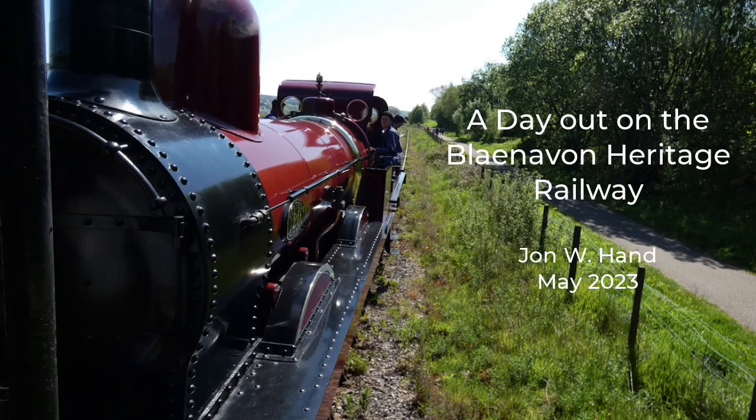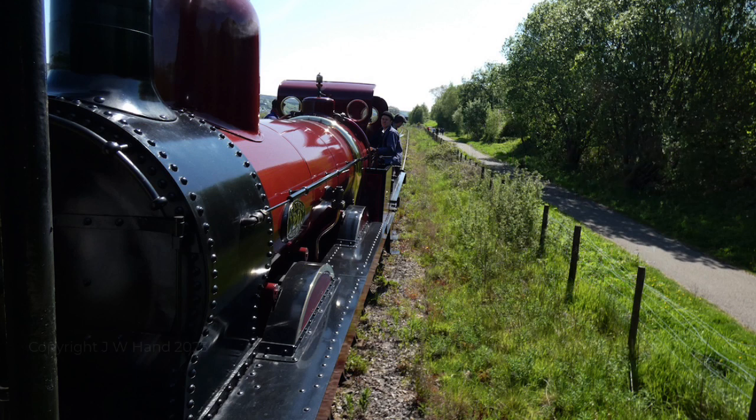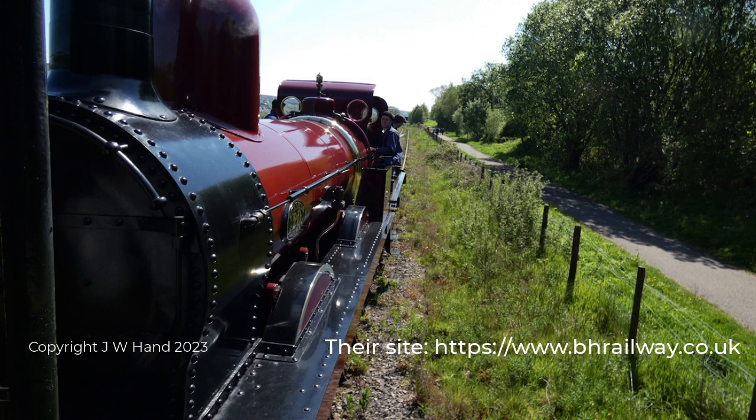In May of 2023, we had a day out on the Blyneven Heritage Railway in Wales. As with other heritage railways, there's quite a bit of information available on their website. And there were surprises on the day, beyond the super nice weather.